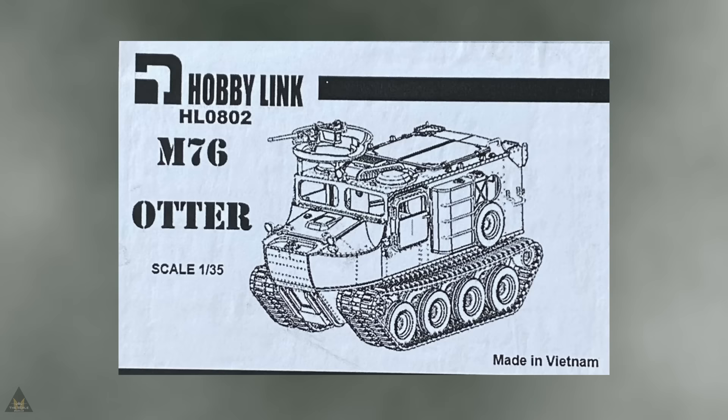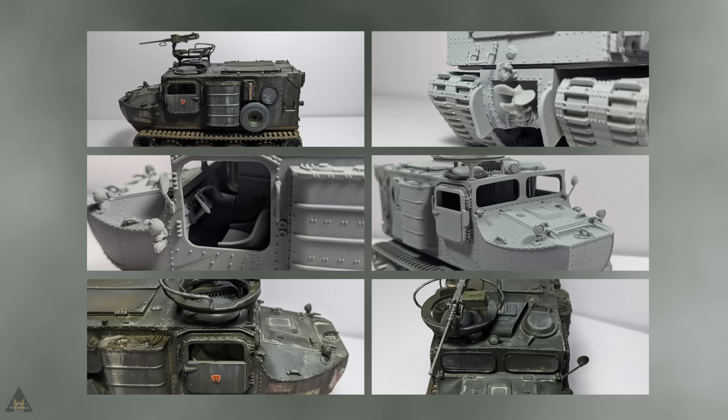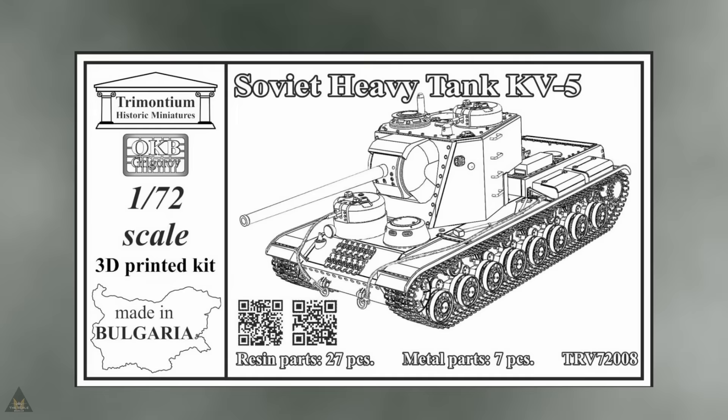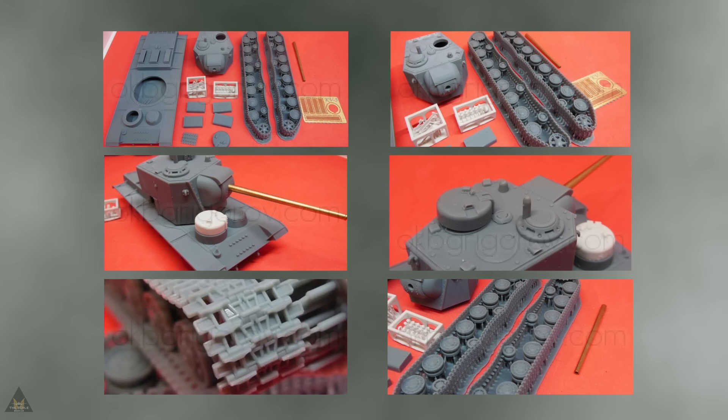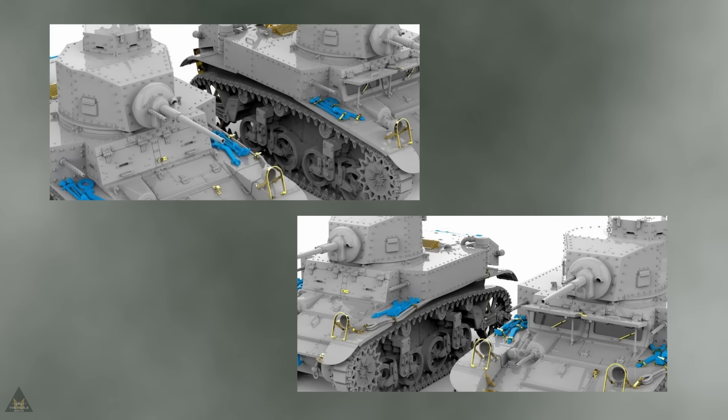Hobby Link have made a M76 Otter in 1/35; if you can get beyond the box art it actually looks quite good. OKB Grigioff are making a Soviet heavy tank, the KV-5, which comes with resin parts and metal parts.